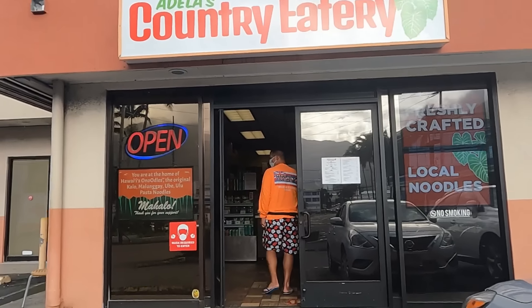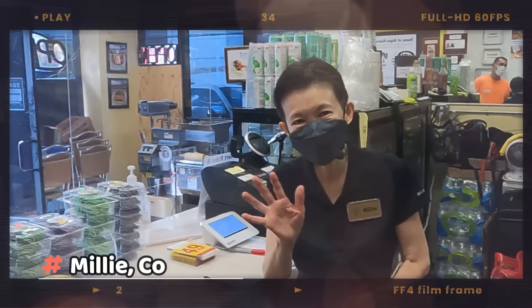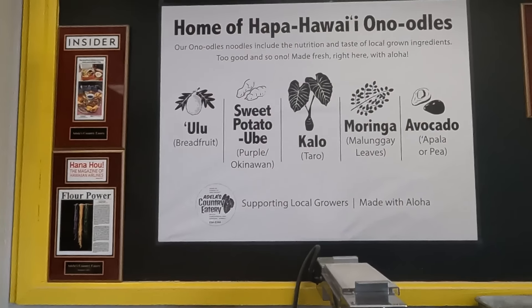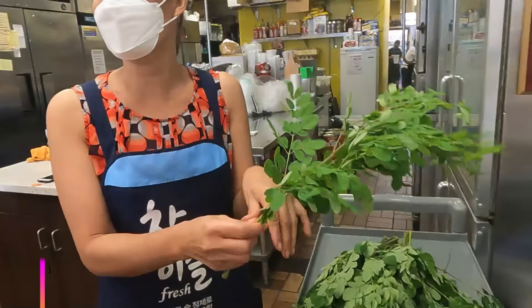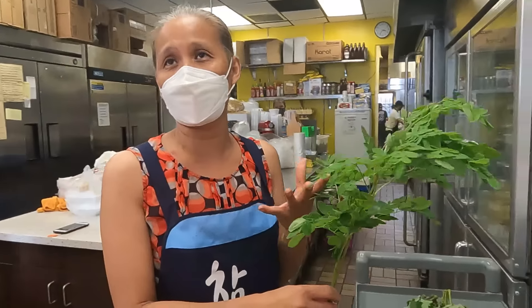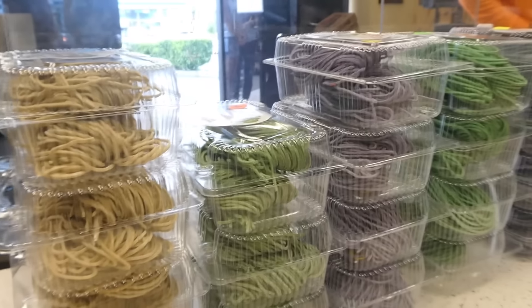Walking in, being greeted by Millie with Aloha. They're known for their noodles here, and they have ulu, sweet potato, ube, kalo, moringa — is that how you say it? This is all over the island; this is the moringa, we call it calamungai. And avocado. I know the noodles are handmade and they have all the ingredients from the farmers in Hawaii, so everything is locally produced — support local.